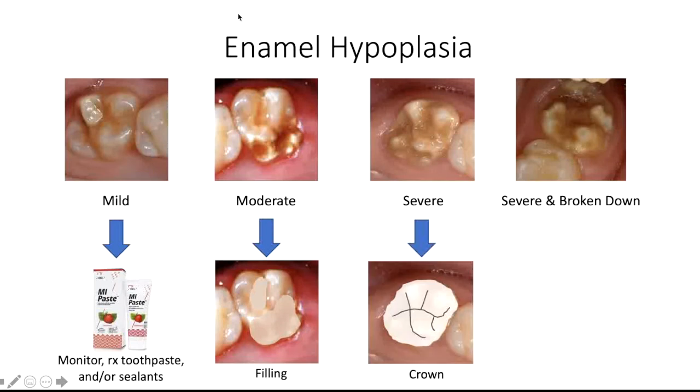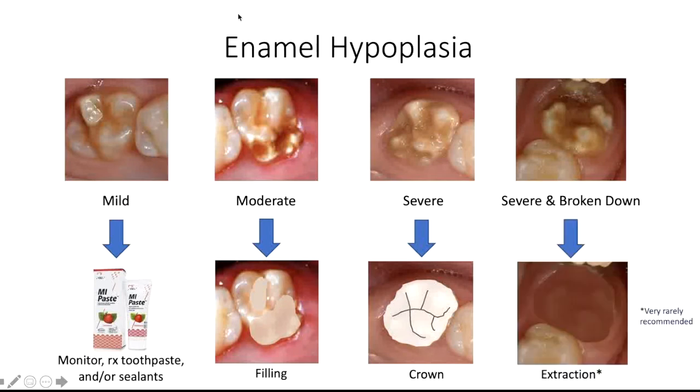For severe hypoplasia, we may recommend a crown, which will cover all of the defective enamel to protect the entire tooth. And in very severe cases where the tooth is very broken down and symptomatic, removing the tooth is occasionally the recommendation as a last resort.